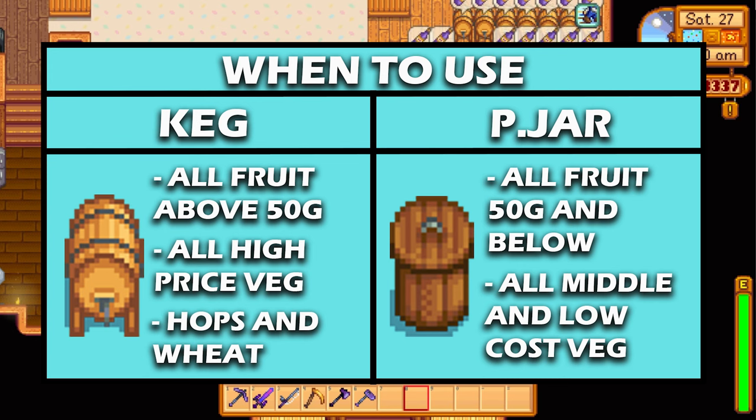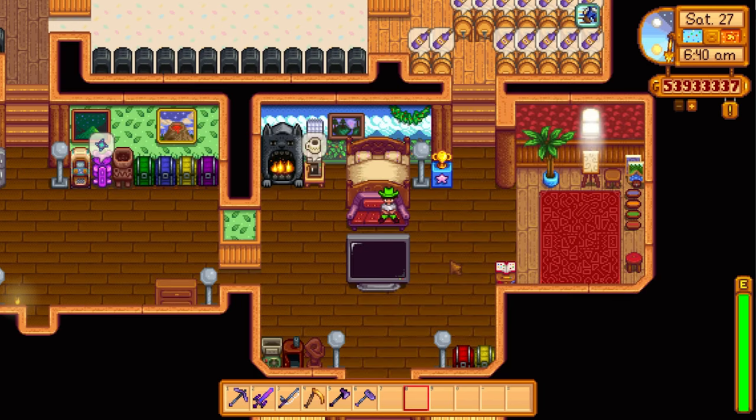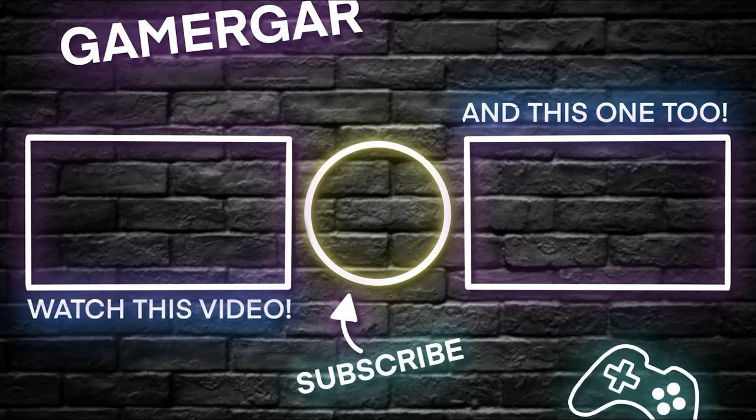So when to use kegs: all fruit above 50 gold, all high-priced vegetables, hops, and wheat. Preserve jars: all fruit 50 gold and below, all middle and low-grade vegetables. That's a general rule of thumb for when you should be using each. I'm going to leave the video there, I hope you enjoyed it. I'll upload the next Stardew Valley video in the next day or two, so stay tuned. As always, have a great day — thanks for watching, don't forget to like, subscribe, and hit that notification bell.